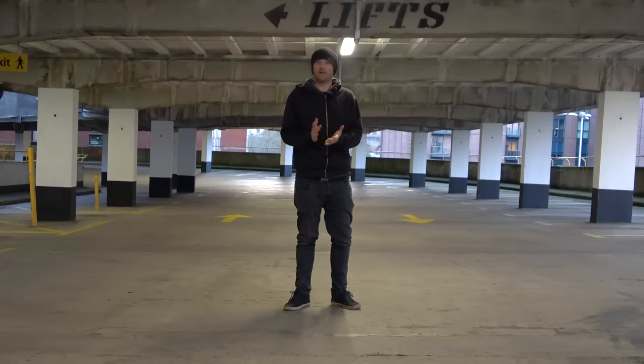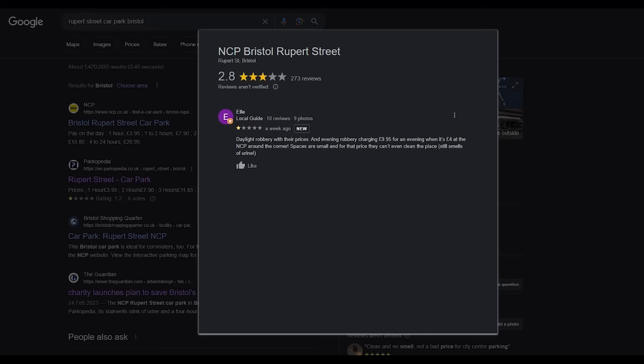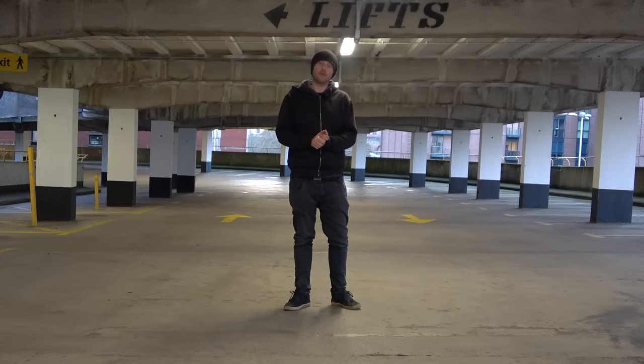On the topic of crime, Rachel says that the car park is unsafe and that she couldn't access the pay machines due to violent vandals inside. One star. What's a violet vandal? Okay, Rachel, I found the pay machines, and there are no violet vandals from what I can see, but to be fair, I don't really know what I'm looking for. Ellie says it's daylight robbery with their prices and evening robbery. Bugger, that's both types of robbery. Not ideal at all.